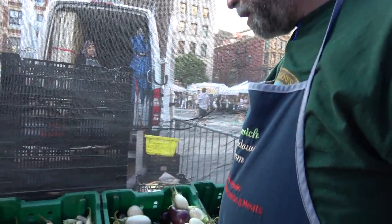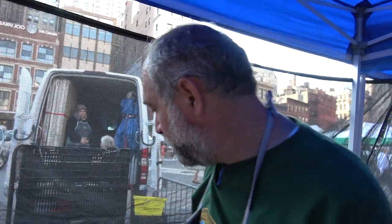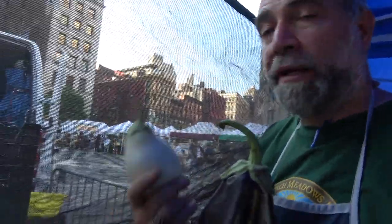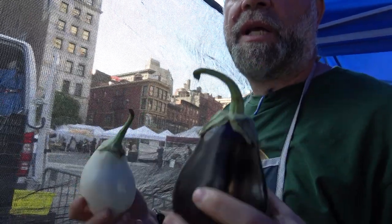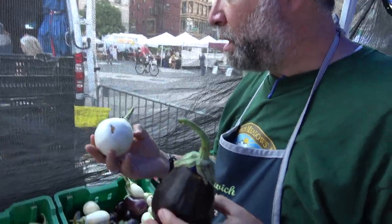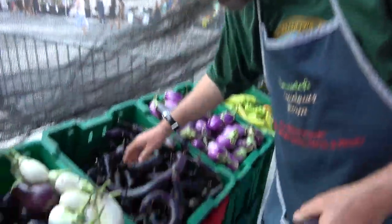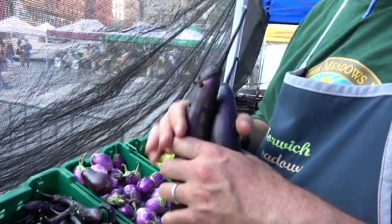Eggplants are not as numerous in variety as peppers but they're in the same family — the solanaceous family, which includes everything from tobacco to peppers to potatoes to tomatoes to husk cherries. You have a traditional Italian-style eggplant and a white eggplant — the whites tend to be a little more mild and don't have the bitterness. The best eggplant that God put on the face of the earth is the Orient Express, a Japanese eggplant — very mild, not a lot of seeds, and a softer eggplant. We even make our baba ganoush out of it.